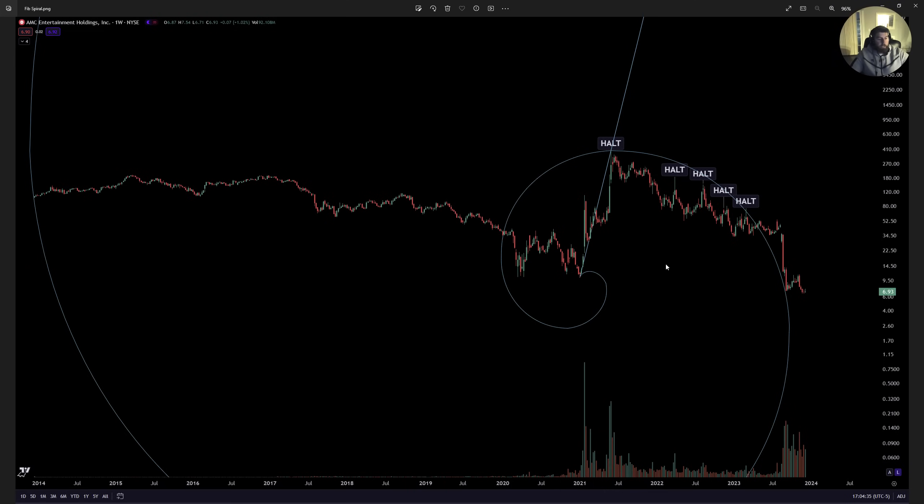Hurricanes, seashells, the galaxy — the spiral shape of the galaxy. This ratio controls everything. Running this from the previous all-time lows of AMC to the top of the June squeeze all-time highs, starting the spiral at IPO — very low volume all the way through, all the way to this point where you touch the spiral and volume starts to pick up.